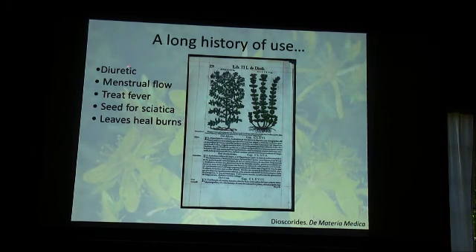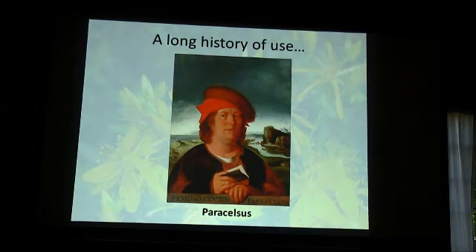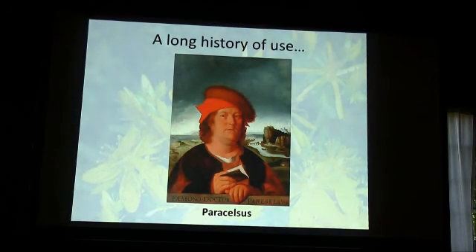Notably, nowhere in this list do we see what's probably the one thing everybody says St. John's Wort treats — depression. That doesn't happen until around the 1500s, with a Swiss physician named Paracelsus, who begins prescribing it to patients he describes as having mood disorders, and describes St. John's Wort in his notes as an arnica for the nerves.